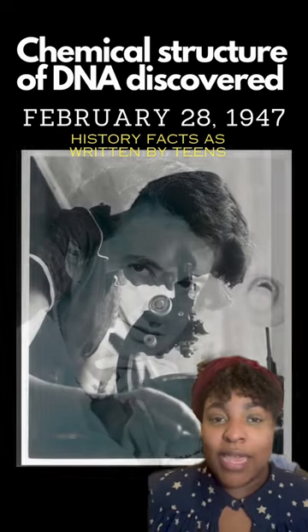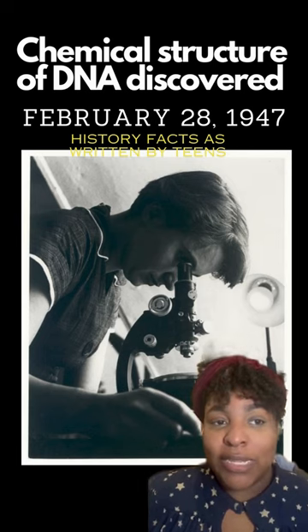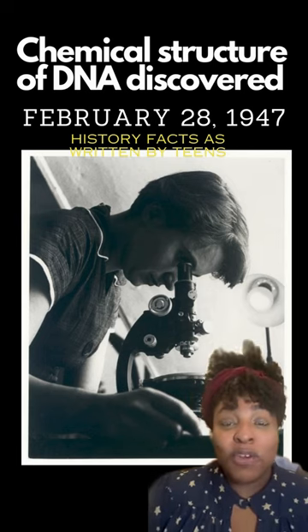By doing this, she discovered that DNA isn't shaped like a ladder, but has a helical or spiral-like structure called a double helix. She named this photograph, Photograph 51.